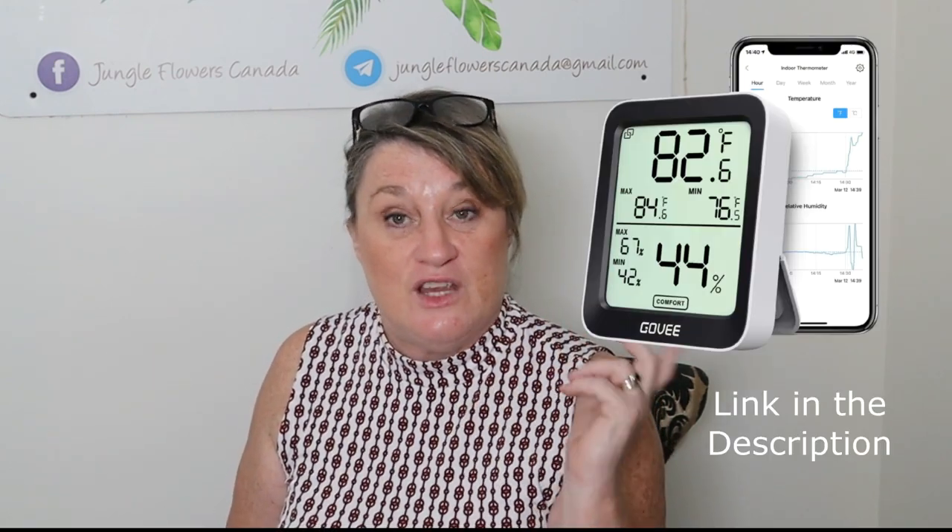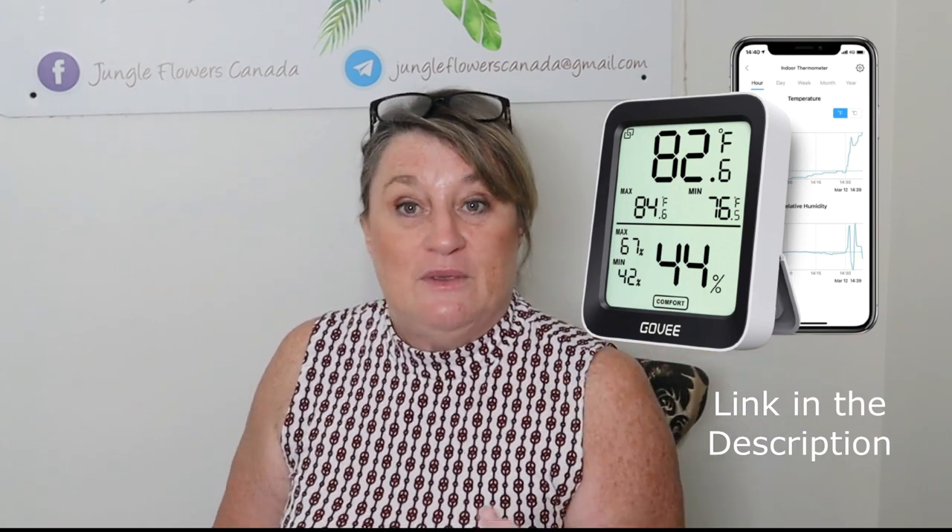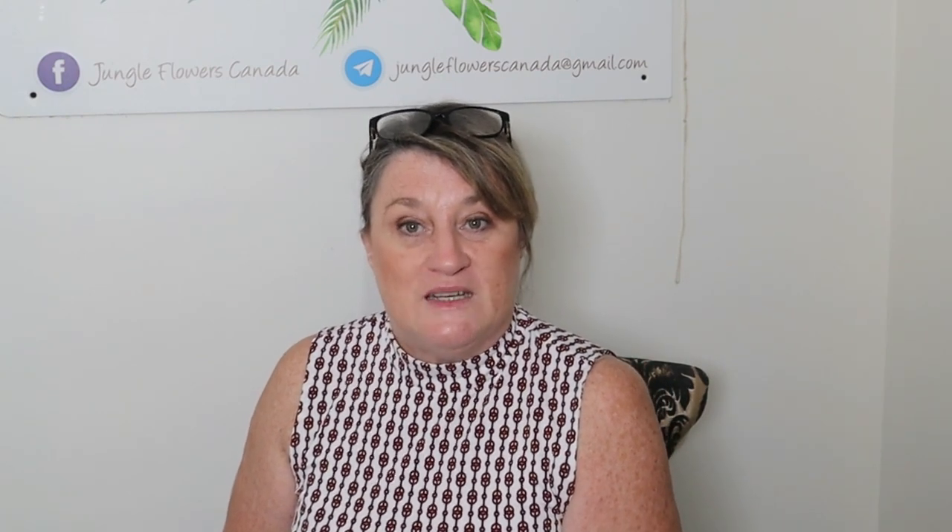I keep a jug of water in the tent for humidity. This morning I have no drooping on any of the plants — they all look incredibly happy. I also bought a little gauge I can check with my phone that tells me the humidity and temperature. I actually bought that for my greenhouse so I'd get alerts if the temperature dropped, but I popped it in the grow tent last night and the temperature was really warm and the humidity was high.